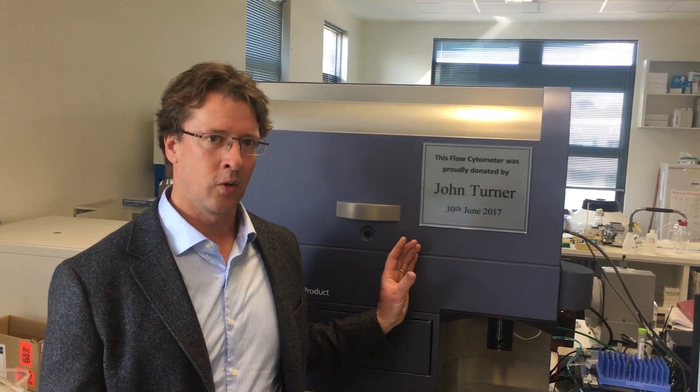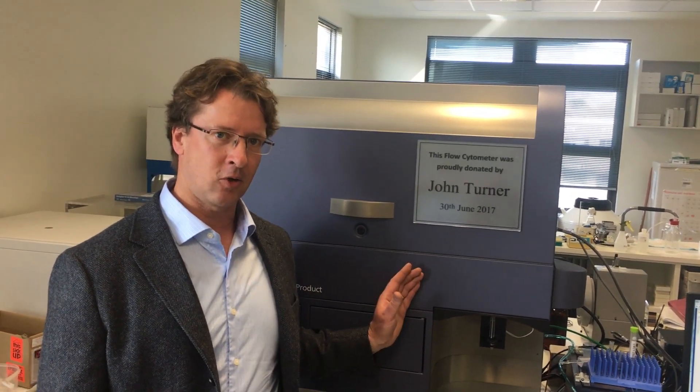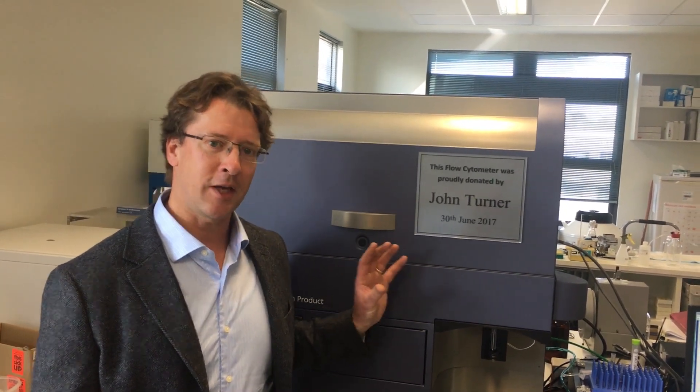We're particularly interested in immune cells. Looking down a microscope you're able to see an individual cell and you might be able to see a couple of the structural elements that tell you a little bit about it. What this machine can do is look at 20,000 cells per second, and for each one of those cells it can look at 15 different elements. So if you multiply that out, we're getting an extraordinary amount of information about the different immune cells we're interested in here at the Institute.